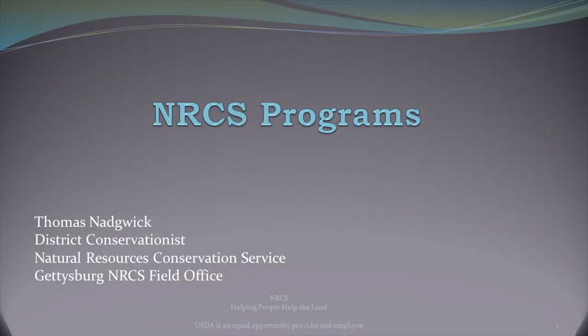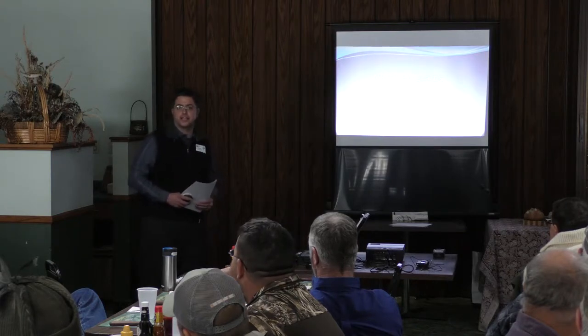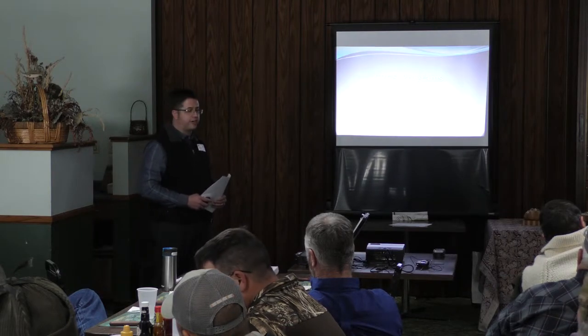Thank you, Cindy. Can everybody hear me okay? Well, thanks again. I definitely understand I'm between you and lunch, so I'll try to keep it to the point, but I do have some good information I'd like to share. Like Cindy said, I'm the new District Conservationist for the Gettysburg NRCS Field Office. I've been here four months and with the NRCS for a little over 12 years. I came here from Northeast Colorado, where I was a range specialist for over nine years.